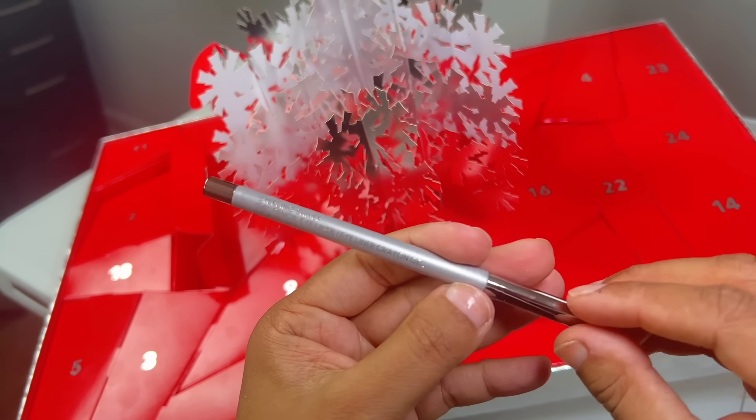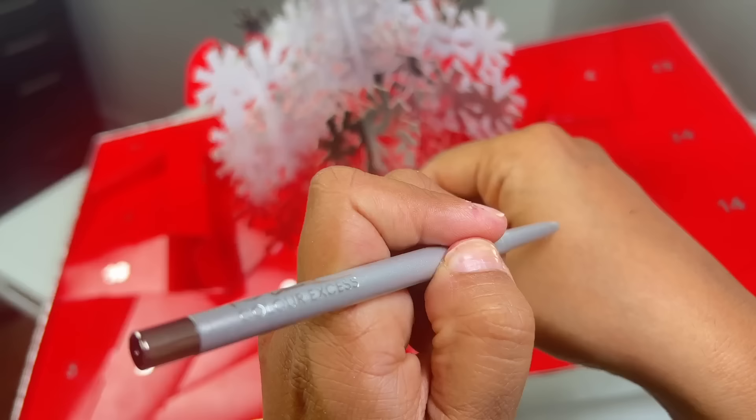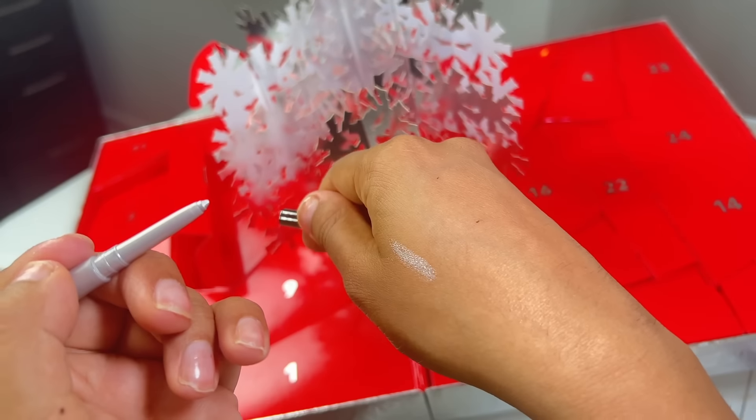Day number seven is a Limited Edition Color Access Pencil in Sterling Shiver. How gorgeous is this? So, so perfect for the holidays. I'm really happy that they came out with this.